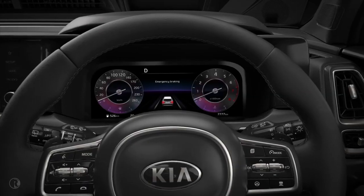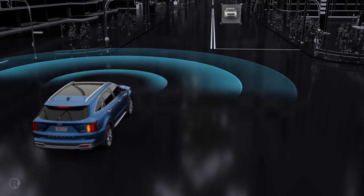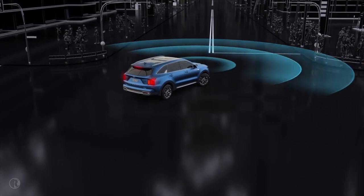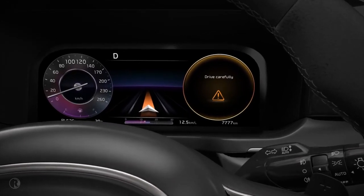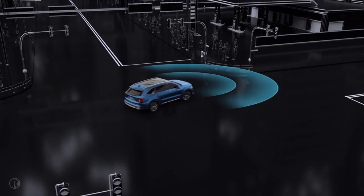If the driver does not react, collision warning will then change to emergency braking to advise the driver that the car is about to apply the brakes to bring the vehicle to a stop. If the vehicle is stopped due to emergency braking, the Drive Carefully Warning message will appear on the cluster and brake control will end after approximately two seconds, allowing you to safely complete your turn.